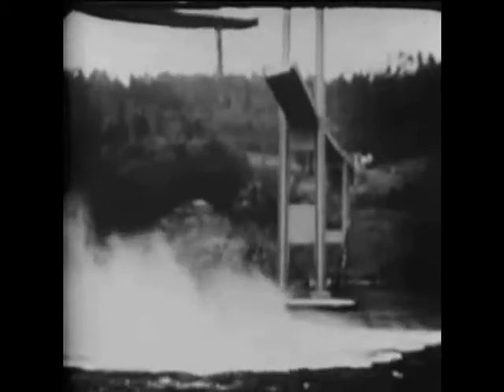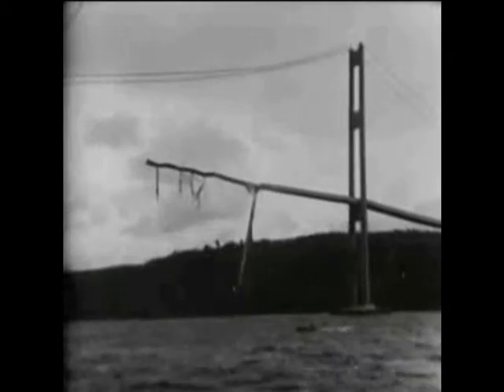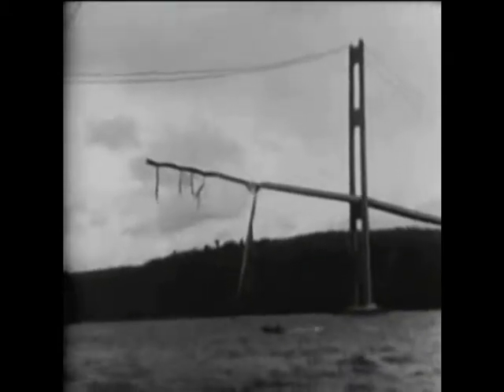Engineers are divided as to the cause of the disaster. Some claim it was the use of solid girders. Others differ. But whatever the reason, Tacoma will rebuild — this time a bridge that will not provide a super thrill in the news.